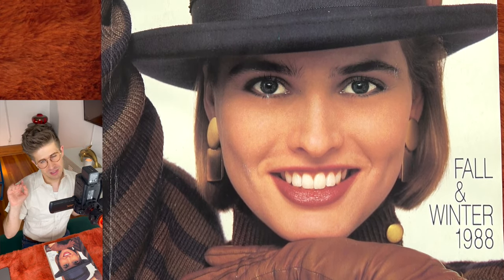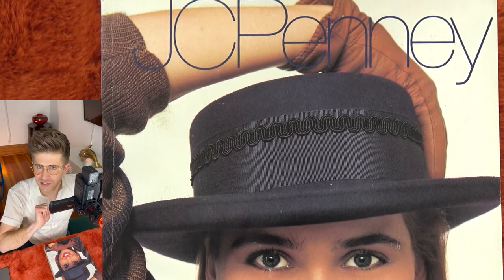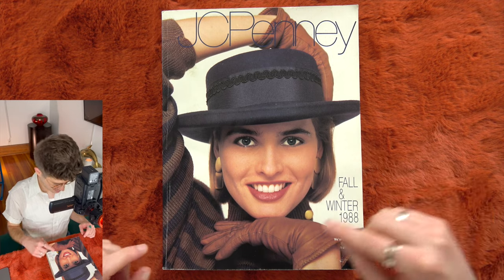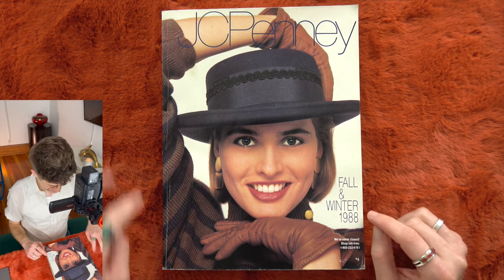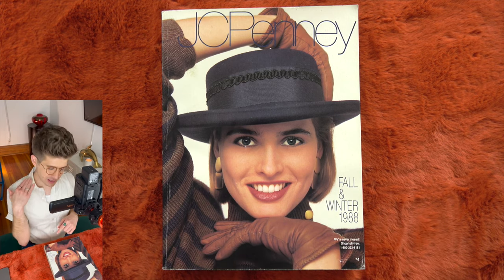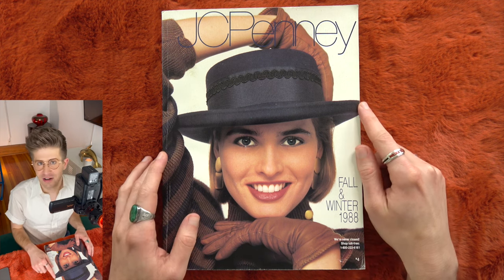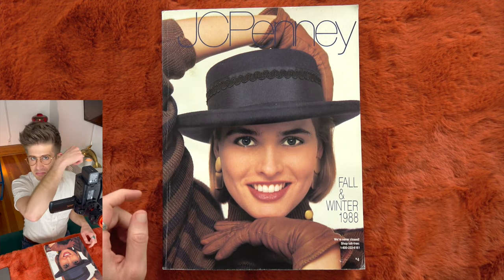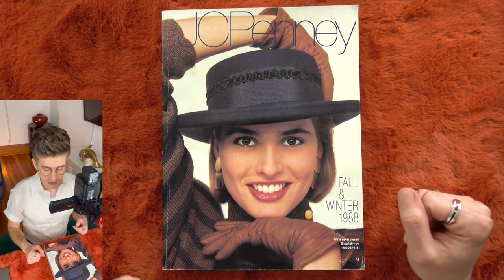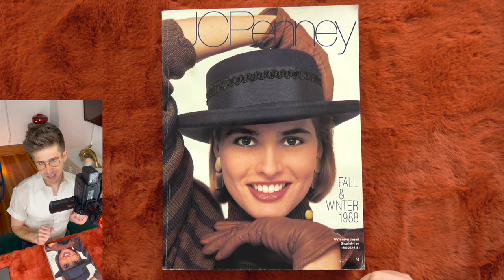Usually we're getting a more faraway shot of clothing and things. This is really focused on accessories — brown leather gloves, some very graphic big gold earrings, this striped sweater that has a button detail at the turtleneck, and of course the hat. A simple black felt hat with just a ribbon and a little trim detail. Doesn't she look gorgeous? I love a brown and black color scheme together. It's very cozy for fall.